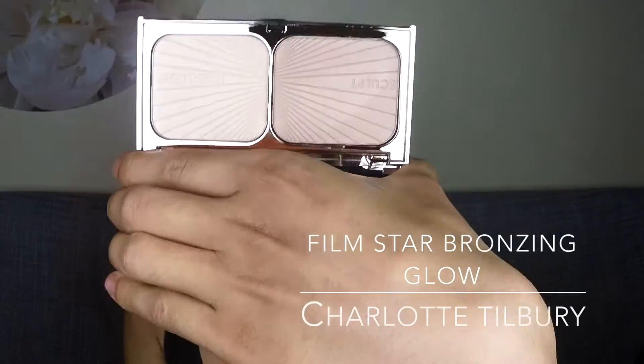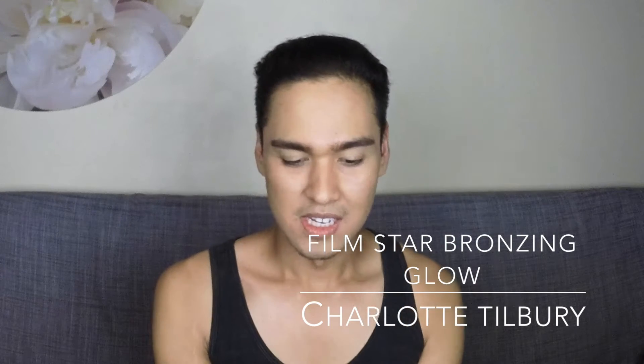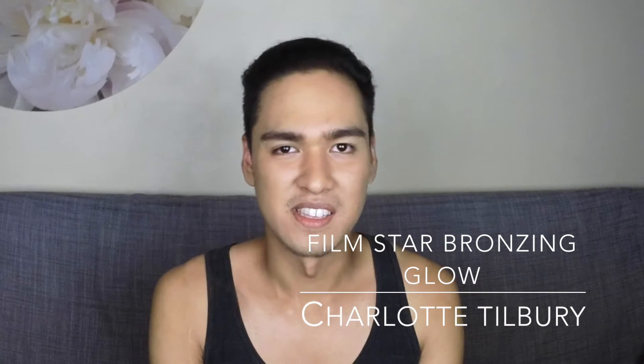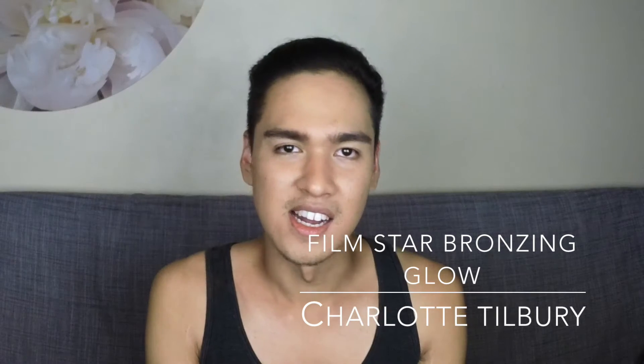So this is the highlighter and bronzer that's super, super infamous all over the internet. We recently got Charlotte Tilbury in the United States — you can buy it at some Western locations. I just want to show you guys what it looks like. Before I put it on, I'm going to tell you this is one of my favorite bronzing highlighting palettes.